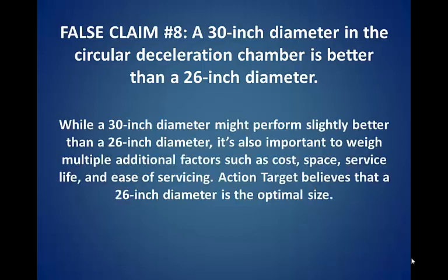False claim number eight: a 30-inch diameter circular disc deceleration chamber is better than a 26-inch diameter. While a 30-inch diameter might perform slightly better than a 26-inch diameter, it's also important to weigh multiple additional factors such as cost, space, service life, and ease of servicing. Action Target believes that a 26-inch diameter is the optimal size.